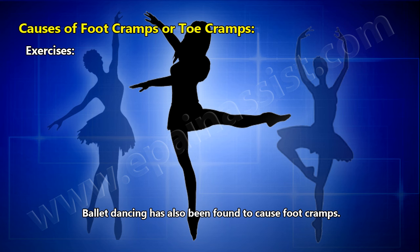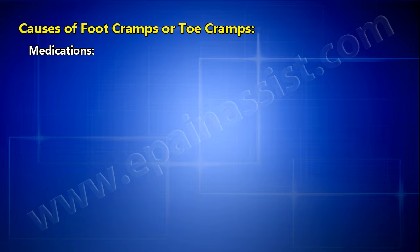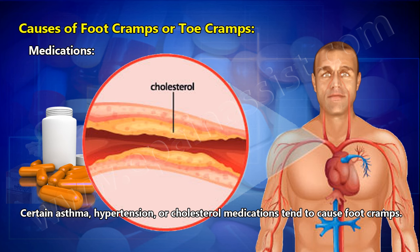Calcium deficiency — hypocalcemia increases the risk for foot cramps. Medications — certain asthma, hypertension, or cholesterol medications tend to cause foot cramps. Hence an individual needs to ask their physician about any medication causing these cramps.